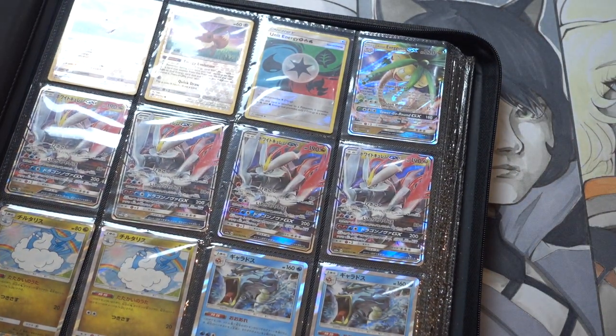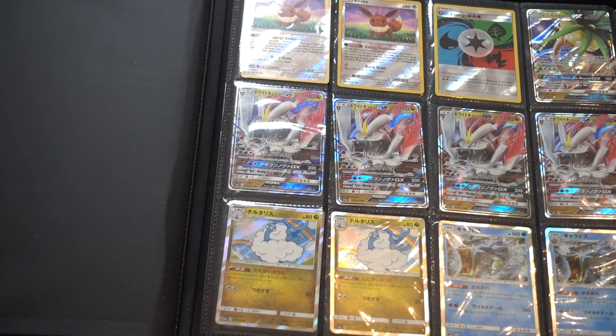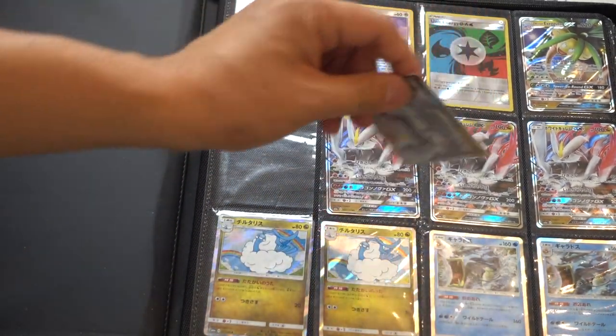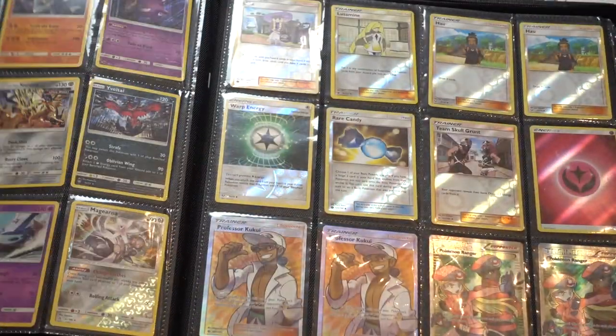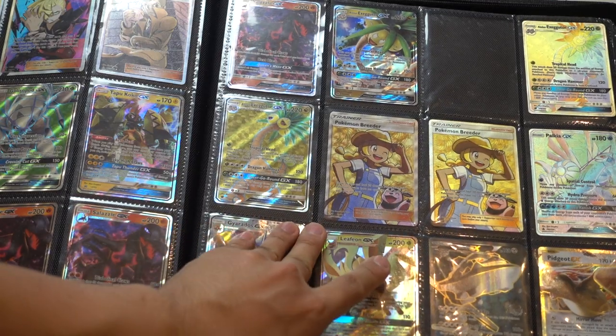I did buy it from a friend and there are Pokemon cards. I'm now purchasing Pokemon cards because they are easier to move than Magic as of this moment. These are Japanese, I believe, so I don't know if they were valuable or not. Here are just some more Pokemon cards. I'll get to the Magic soon enough.